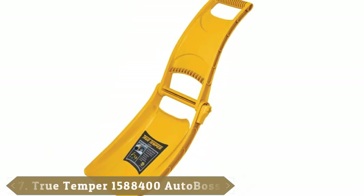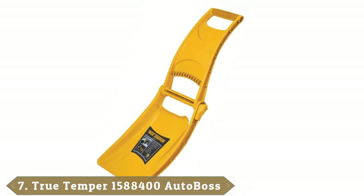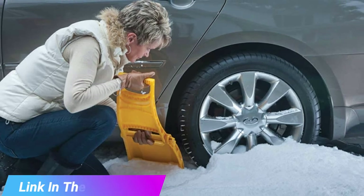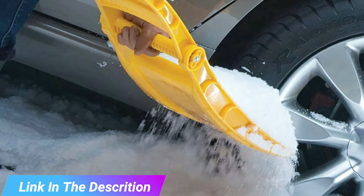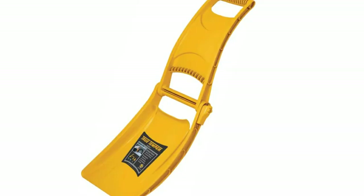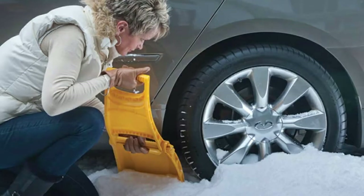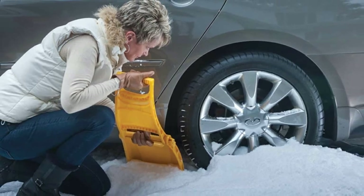Moving on to number seven, the True Temper Autoboss emergency car shovel 1588400. The True Temper Autoboss emergency car shovel folds in half for easy storage in your trunk. This shovel has been specifically created to assist you in clearing snow out from around tires and other hard-to-reach spaces. It's super lightweight and has multiple hand grips so you can find the perfect hand placement to maximize comfort while minimizing strain. This offering from True Temper measures 16 inches when extended.